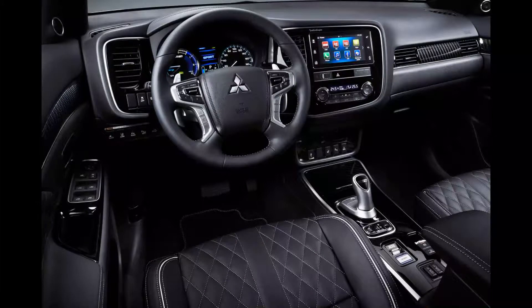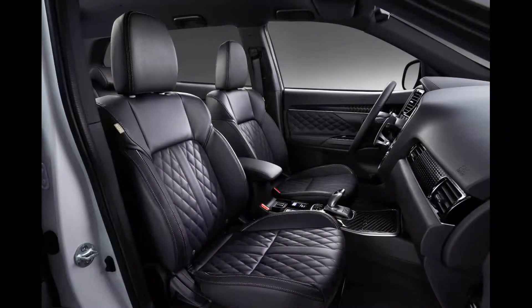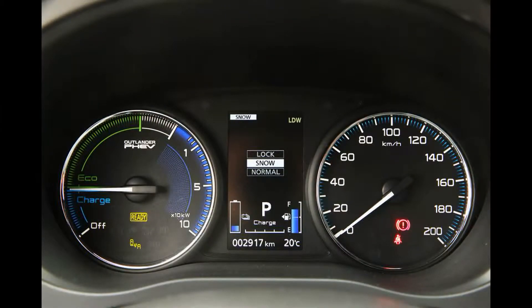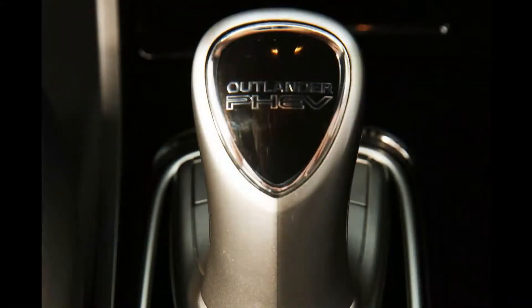To say it's a surprise that the Mitsubishi Outlander PHEV is still the only reasonably affordable plug-in hybrid SUV on sale is something of an understatement. It's been around since 2013, yet no other manufacturer has produced a direct rival in the sub-£40,000 price bracket — a crucial figure for company car tax rates.